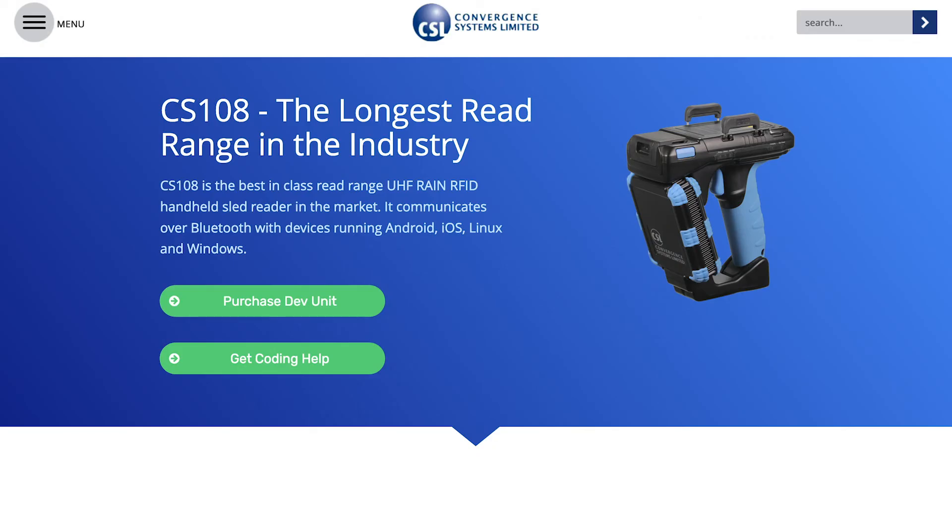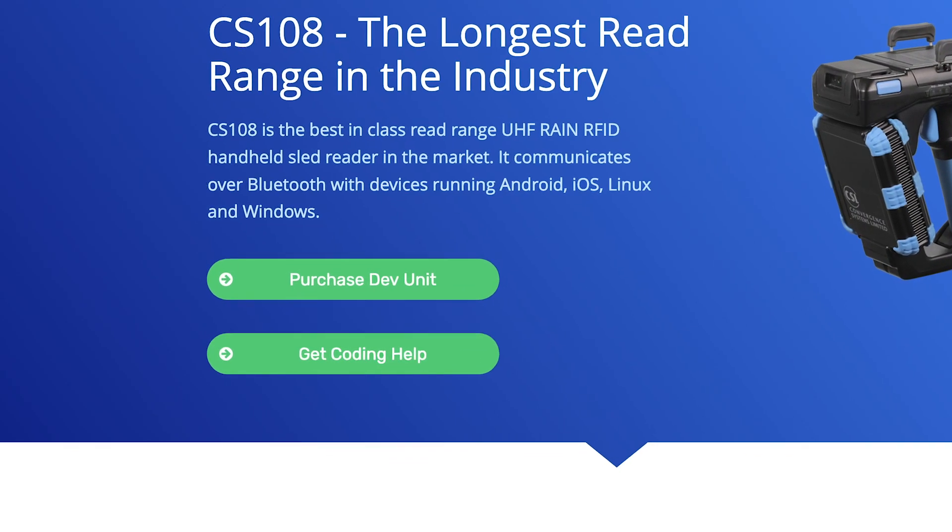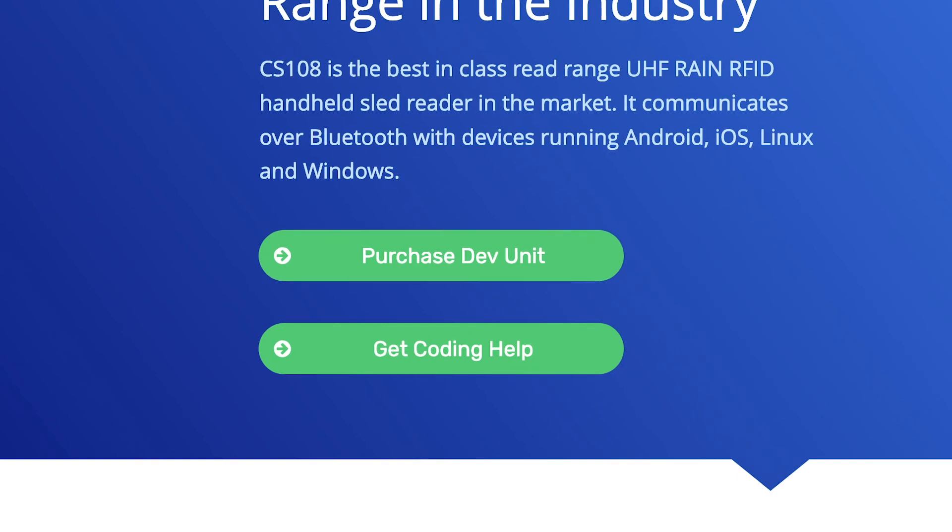The CS108 is available from distributors around the globe. However, for a limited time, we're selling direct to anyone who wants a development unit. We have special pricing for this limited release and a maximum of two units can be purchased by each company. If you want more information on this limited offer, then click the Purchase Dev Unit button below. This offer won't last long, so take advantage of it now. Happy RFID scanning, and I look forward to helping you get started using the CS108.